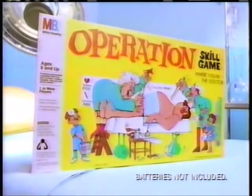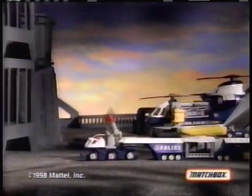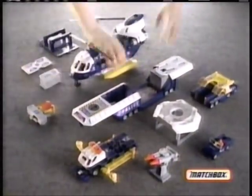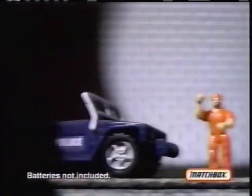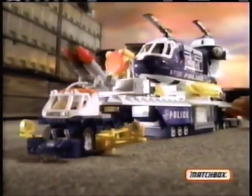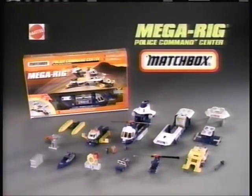All units — jailbreak! Make it real. Matchbox. Need backup — send in MegaRig police! MegaRig — a truck that transforms into a total police command center. It's got everything you need to catch the crooks: find them with the searchlight, cut them off, close in, fire, lock them up. New MegaRig — a total police command center in one. Make it real. Matchbox. New MegaRig police command vehicle — batteries not included. By Matchbox.